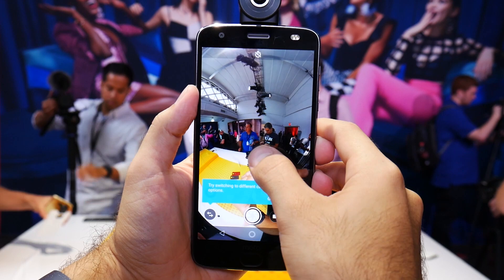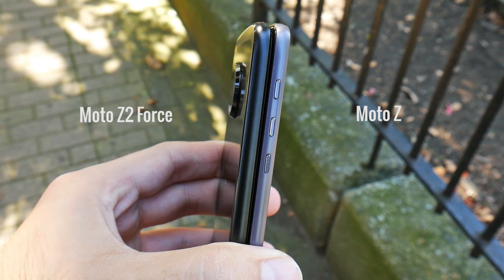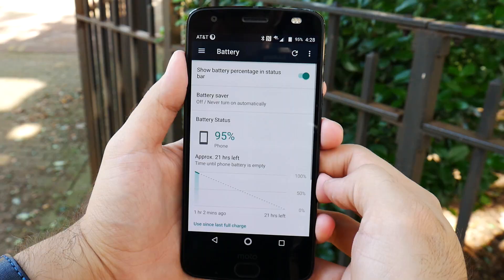So let's talk about the star of the show, the Moto Z2 Force. Here it is next to the Moto Z, which is slightly thinner by comparison, which explains the need to use a smaller battery. At 2730mAh, we don't expect battery endurance to last much more than a day in real-life usage, though we'll reserve judgment until after we've performed our endurance tests.